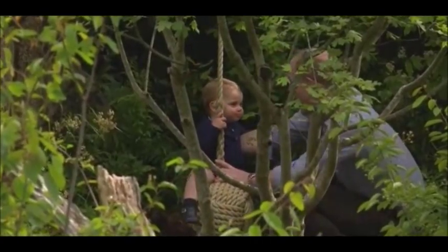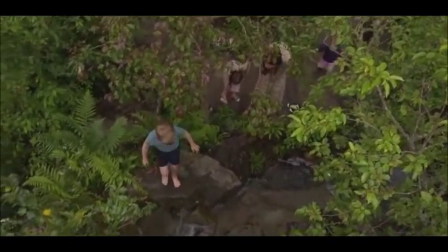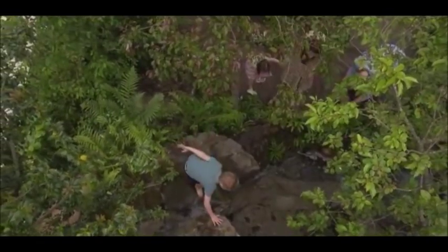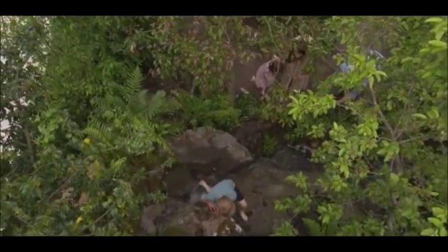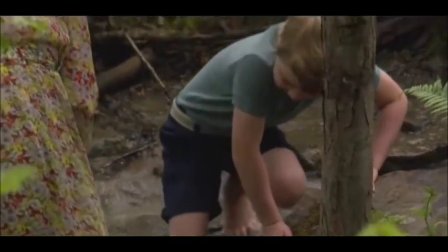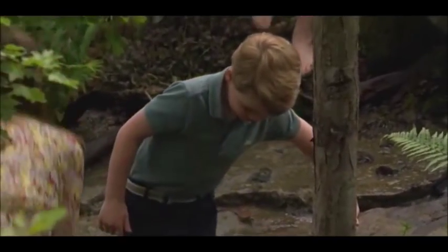The RHS Back to Nature Garden, designed by Kate with landscape architect Andrea Davis and Adam White, is a woodland setting for families and communities to connect with nature.